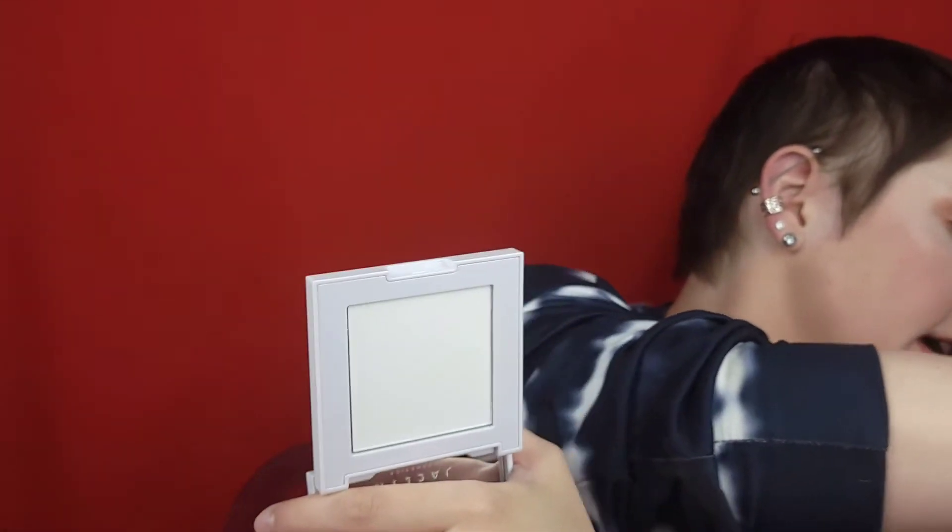Moving on — I'm going to go ahead and set my whole face with the Translucent Setting Powder. Now this is a white powder and it translates white on the face. I think there is a time and a place for white translucent powder, it's just not my favorite to set my whole face with. I would rather set my face with a tinted powder so it doesn't look super bright. I'm already fair as it is, so adding that whiteness just makes me feel kind of ghostly. I don't think this is going to work for everybody because of that white that translates.